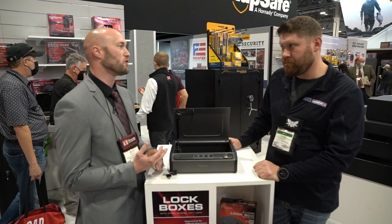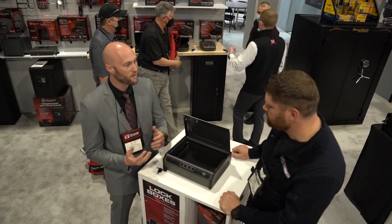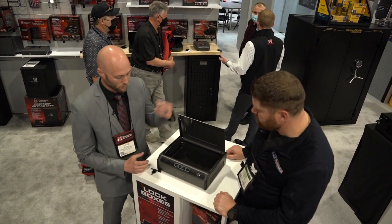Plenty of room in there for firearms, but also anything you can imagine — prescriptions, cash, valuables, gold, etc. So really a nice box.